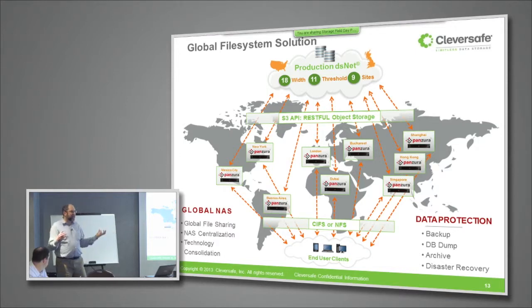The actual storage resources — the DSNet — are split between London and New York City: four data centers in London and five in New York City. Each of those data centers hosts two of our storage appliances. Their erasure coding parameters are a width of 18 and a threshold of 11, meaning out of 18 slices created from any piece of data, they only need 11 to read the data back. They could actually lose three of those nine data centers and still have availability and safe storage of data.